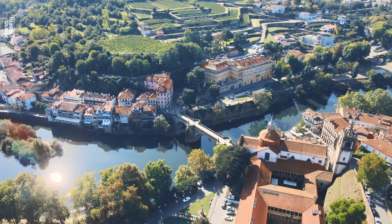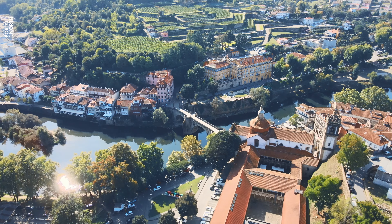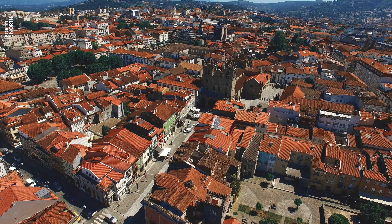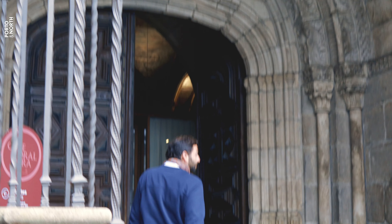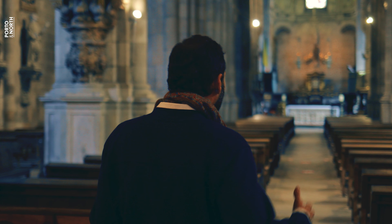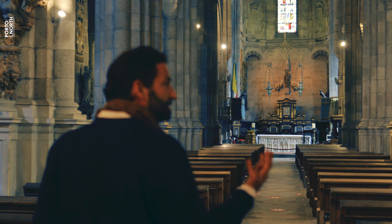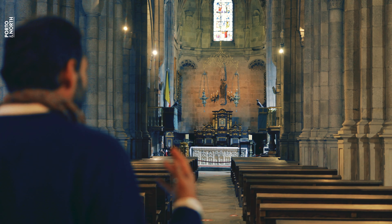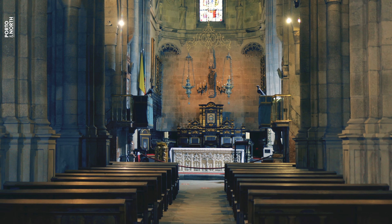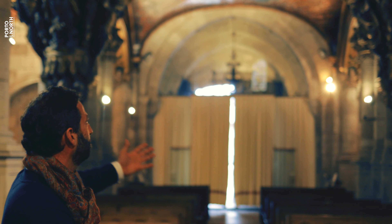Saints and miracles are ingrained in Portuguese tradition and culture. Leaving the beautiful city of Amarante, I dig deeper into the origins of the divine beliefs of this region. Braga is home to Portugal's first cathedral. The cathedral of Braga has different styles of architecture: the main aisle is Romanesque, the altar stands as a Gothic symbol, and the organ is of the beautiful Baroque style.